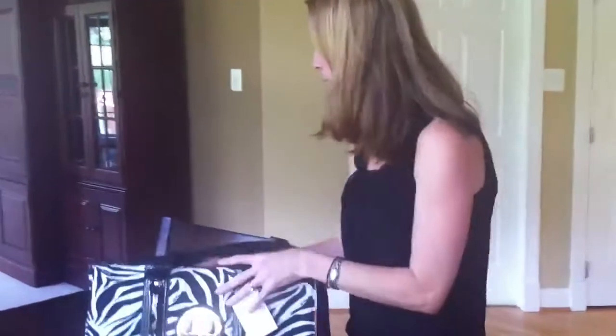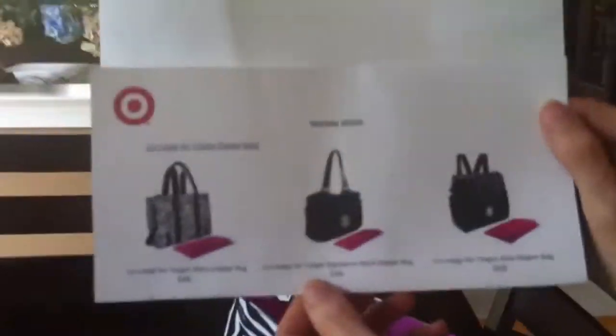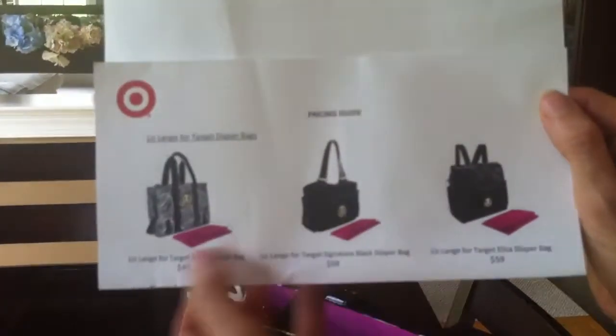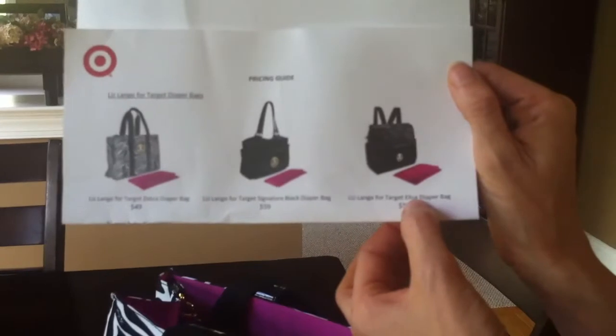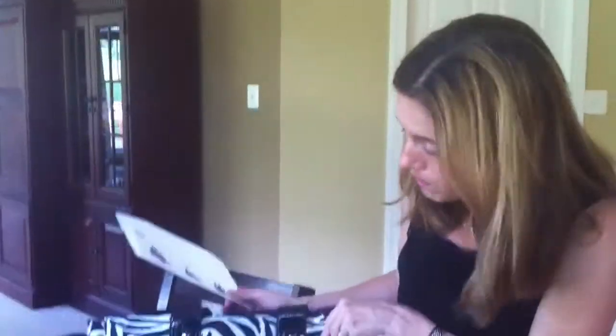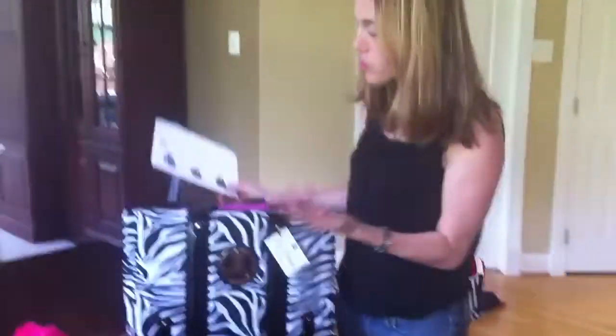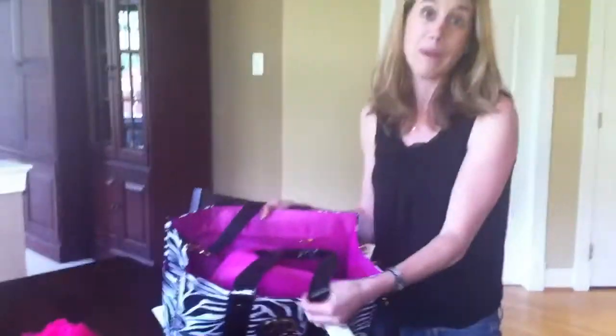Brand new diaper bags now available at Target. And just to take a peek at two of the other options on the marketing sheet here, you can see she has a signature black diaper bag. If the zebra is a little too wild for your taste, that's priced at $59. And an Eliza diaper bag, which looks to me like kind of the boxy backpack style, and that is also priced at $59. But this zebra print here, $49. I think it's trendy and fun.